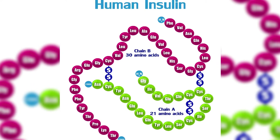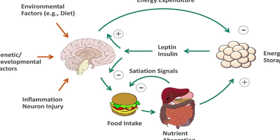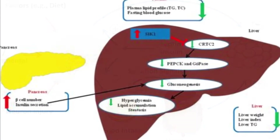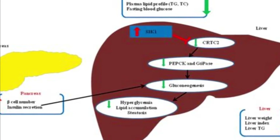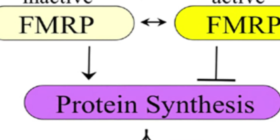Insulin and its analogs lower blood glucose levels by stimulating peripheral glucose uptake, particularly by skeletal muscle and fat, and by inhibiting hepatic glucose production. It also inhibits the conversion of proteins to glucose and increases protein synthesis.